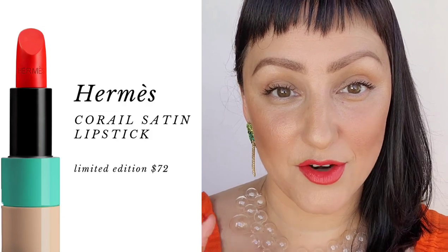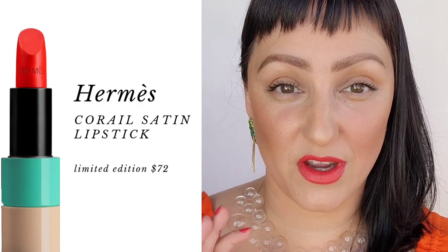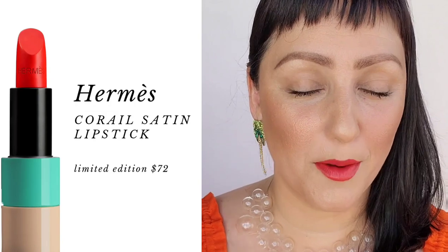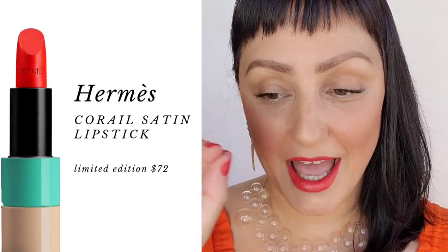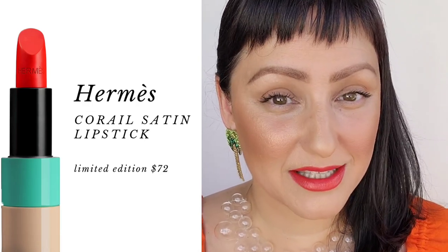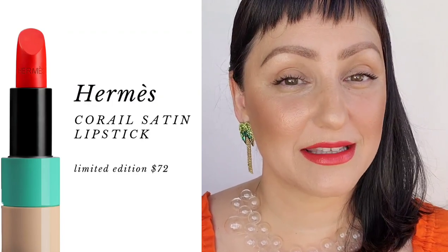I've noticed with Hermès lipsticks that they don't bleed up into my fine lines, which is fantastic. And let's be honest, for $72 it should be seamless — the packaging, the color, the texture, the formulation, the finish. I think everything should just line up perfectly for that amount. I absolutely love this. It's such a beautiful, bright, happy color and it's going to be my go-to for this spring and summer.